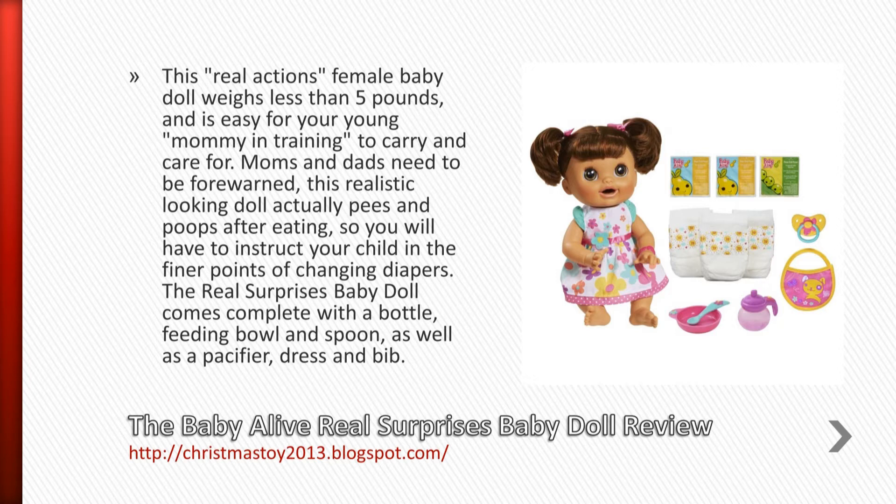Moms and dads need to be forewarned — this realistic looking doll actually pees and poops after eating, so you will have to instruct your child in the finer points of changing diapers.